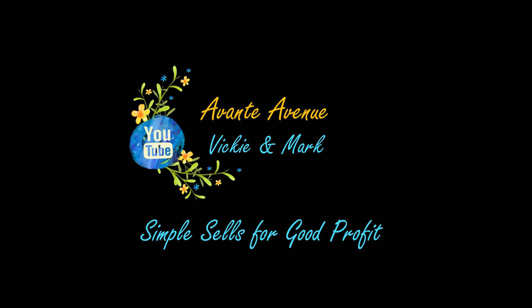I think after lunch today, Mark and I are going to head down to the ReStore. Simple sales for good profit.